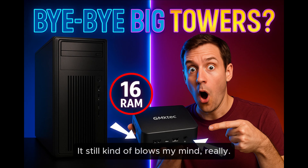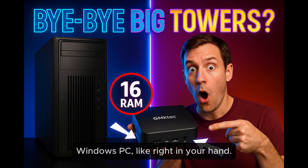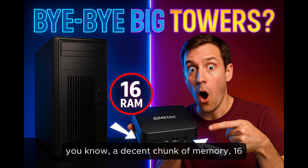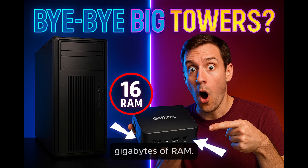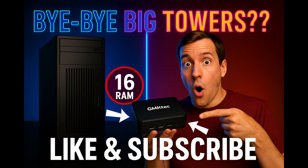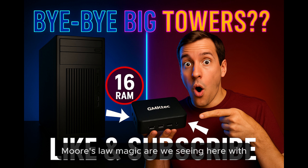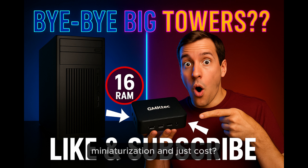Let's unpack this. It still kind of blows my mind, really. What's that? That you can now hold a fully functional Windows PC right in your hand — and not just any PC, but one with a decent chunk of memory, 16 gigabytes of RAM, all for around $160, the price of a fancy dinner out. What kind of Moore's Law magic are we seeing here with miniaturization and costs? How is this even possible?